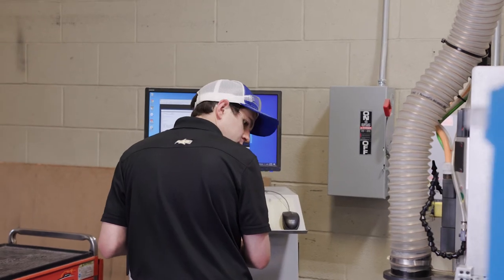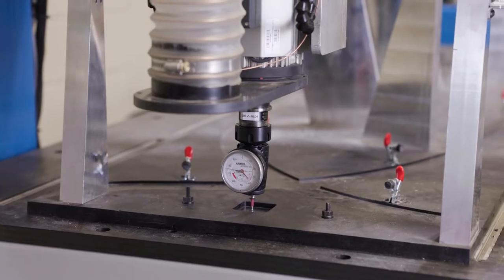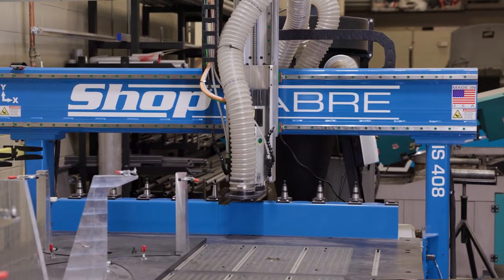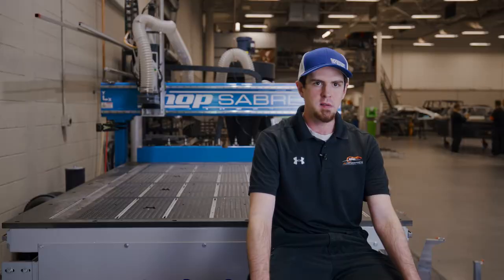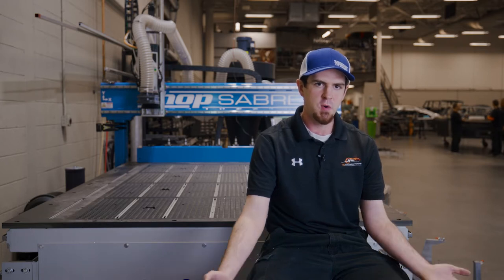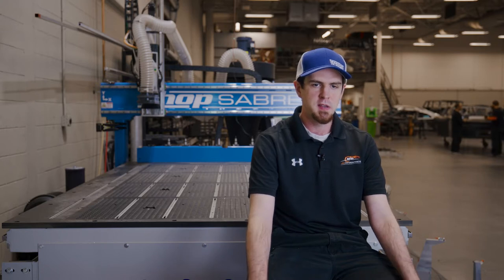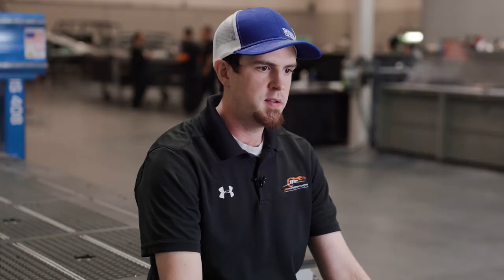I first heard about ShopSaber from one of our mechanics who purchased a used ShopSaber machine for his side business, DW Wood, and he needed somebody to help him get it up and running. I went over there and even though it was a used machine they were still very helpful with technical support, and he's been running that thing ever since. Fast forward about five years and we went from four to five, sometimes even six cars, and we just could not keep up making the parts manually, so we had to look for some sort of automation — and ShopSaber stuck in my brain.